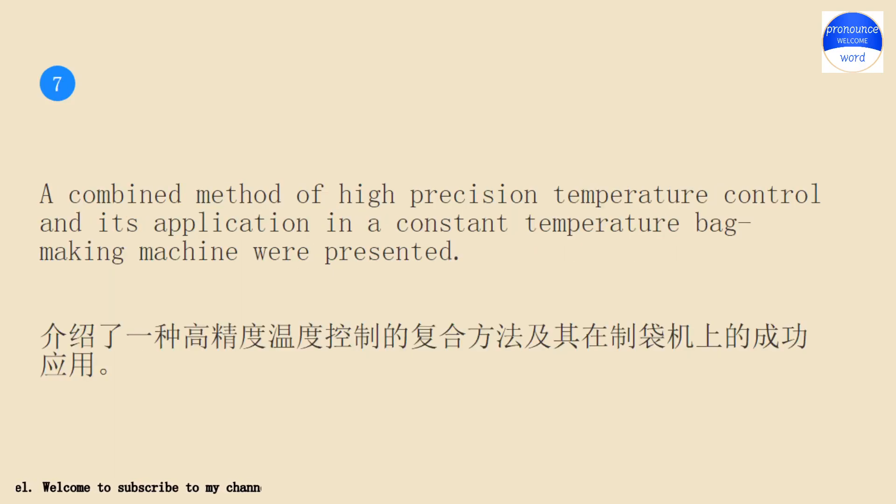A combined method of high-precision temperature control and its application in a constant temperature bag-making machine were presented.